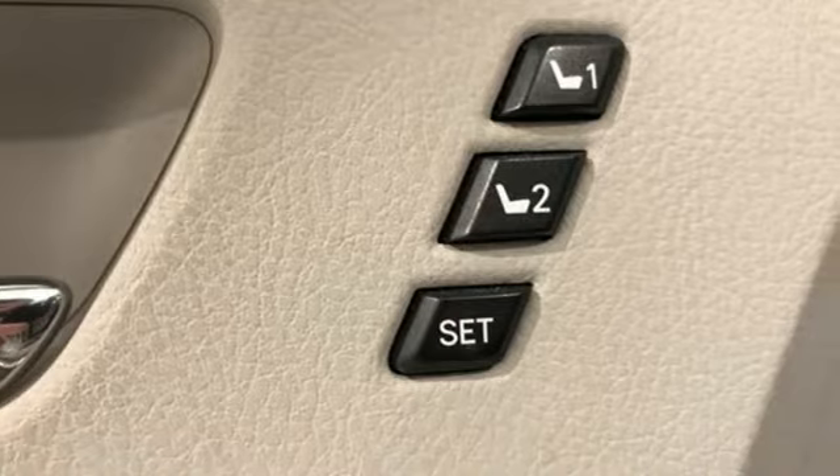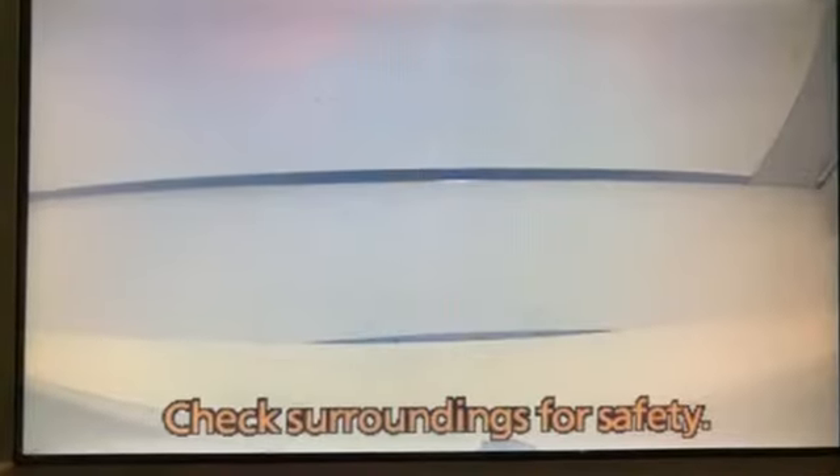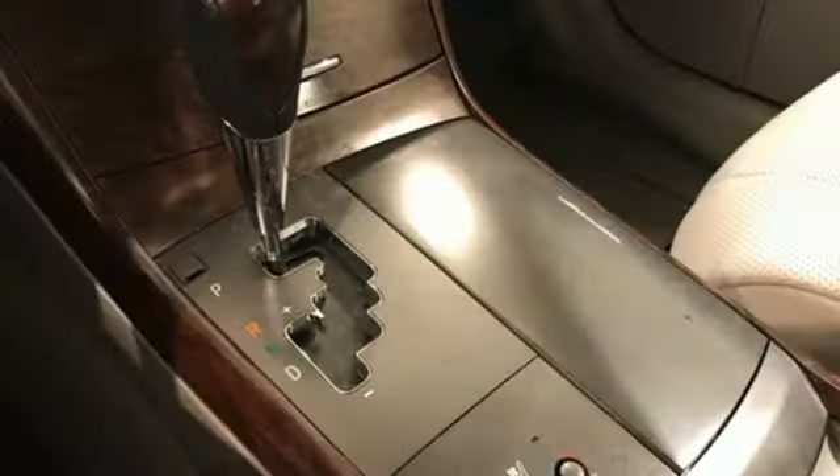Features include external memory control, power heated mirrors, dual zone climate control, auto dimming rear view mirror, and auto dimming mirrors.